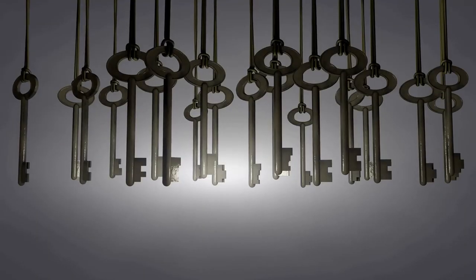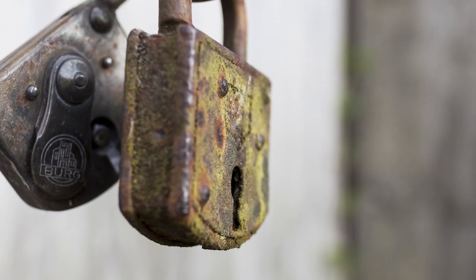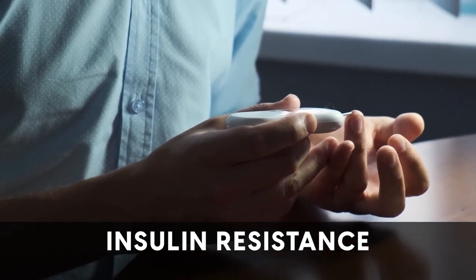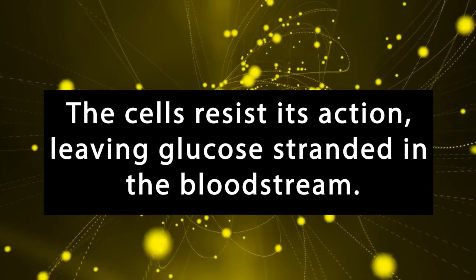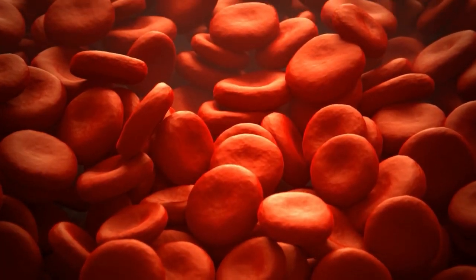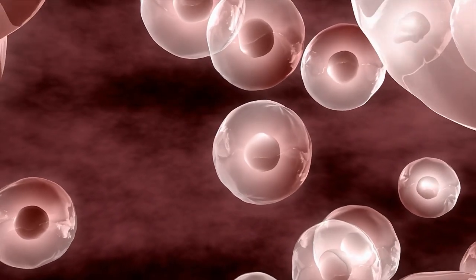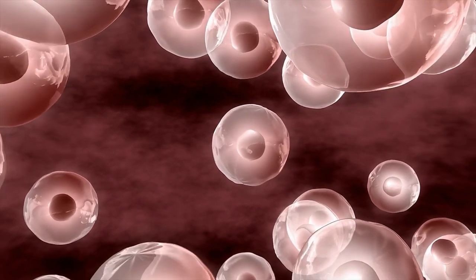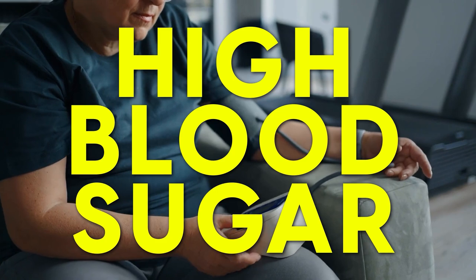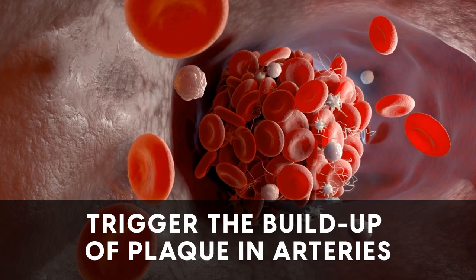Now picture a scenario where the keys are plentiful, but the locks are rusted and difficult to turn. This represents insulin resistance, a hallmark of type 2 diabetes. Despite the abundance of insulin, the cells resist its action, leaving glucose stranded in the bloodstream. This can result in feelings of fatigue, as your muscles and other cells are not getting the energy they require from glucose. This high circulating glucose level is what we identify as high blood sugar, which can oxidize cholesterol particles, damaging nerves, and trigger the buildup of plaque in arteries.